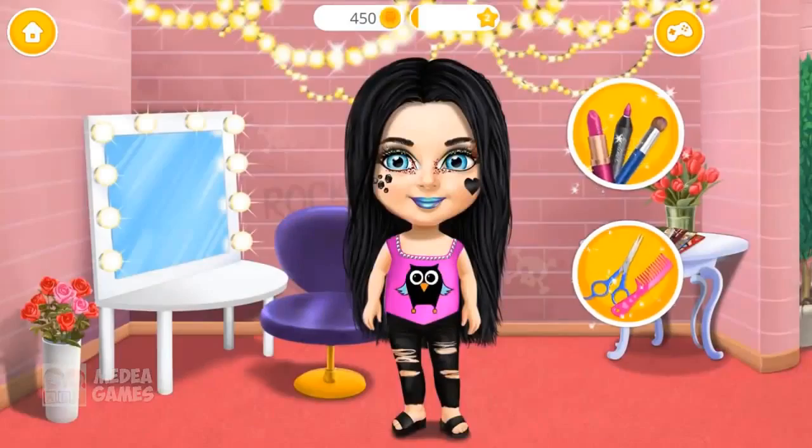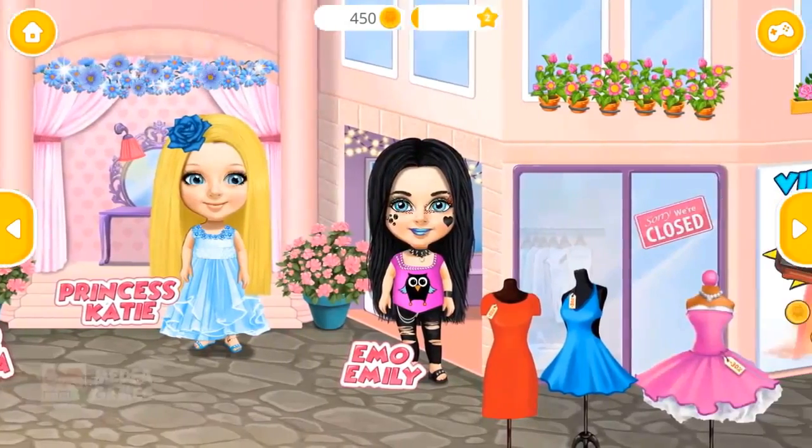I brought my new book! My name is Emily. Can you be my stylist? Welcome to the mall!